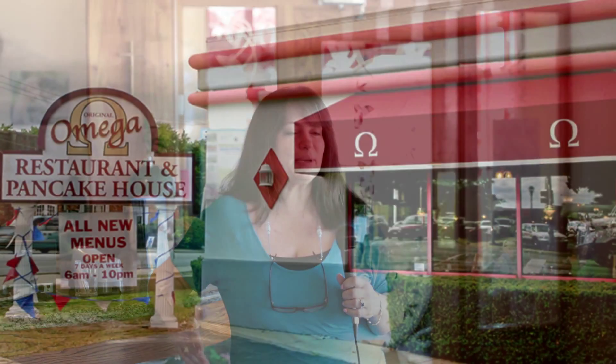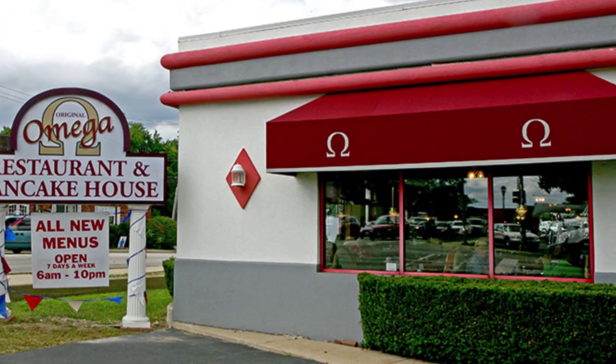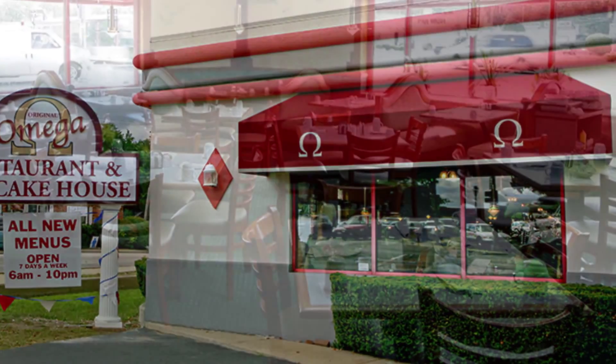My name is Helen Christopoulos. I am new management here at Original Mega, located at 10 East Maple Street in Mundelein.